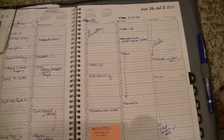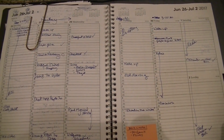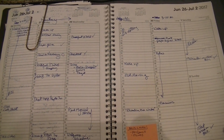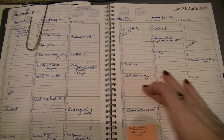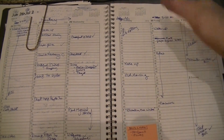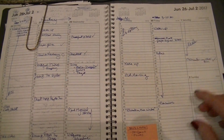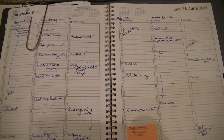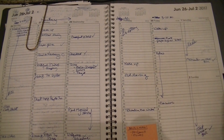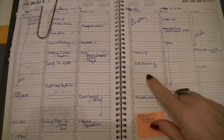Here we go — so this is a week of planning from over the summer. Usually I plan mostly in the bottom section, but I was off of work for this week, so there's more planning throughout the day. Usually I'll just have a lunch plan during my lunch break for work, and then the rest of it will be on the bottom, because that's when I'm out of work. So yeah, this is kind of how it looks. My handwriting is horrible.